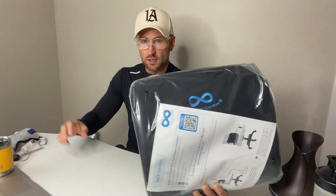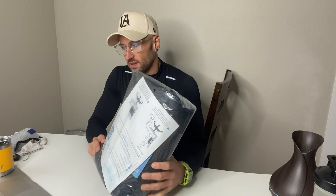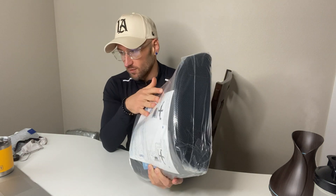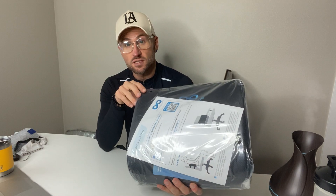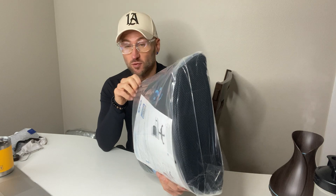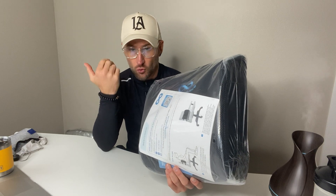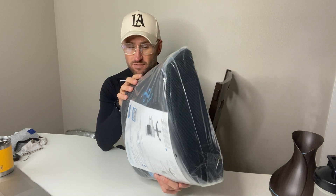I'm going to review the Everlasting Comfort lumbar support pillow for office chairs. This improves posture and makes it more comfortable while you're sitting. As somebody with slight scoliosis, I can tell you that back supports can sometimes be very helpful. If you're putting strain on your back, have back issues, or you're just sitting at your office desk all day and it's causing problems, let's see if this is going to be a solution.